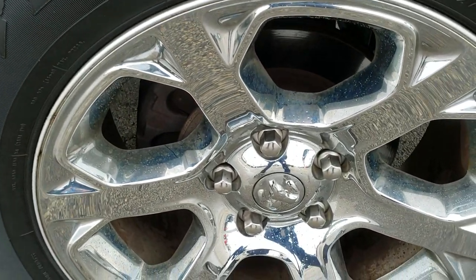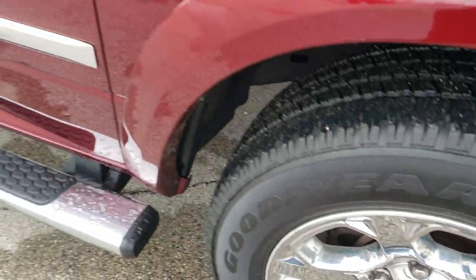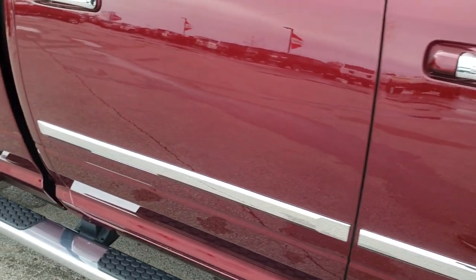Passenger side fender is in nice shape as well, and the passenger side rim — no scuffs or scrapes on that. As you go down this side of the truck you can see just how clean the body is, how reflective and mirror-like that paint is.